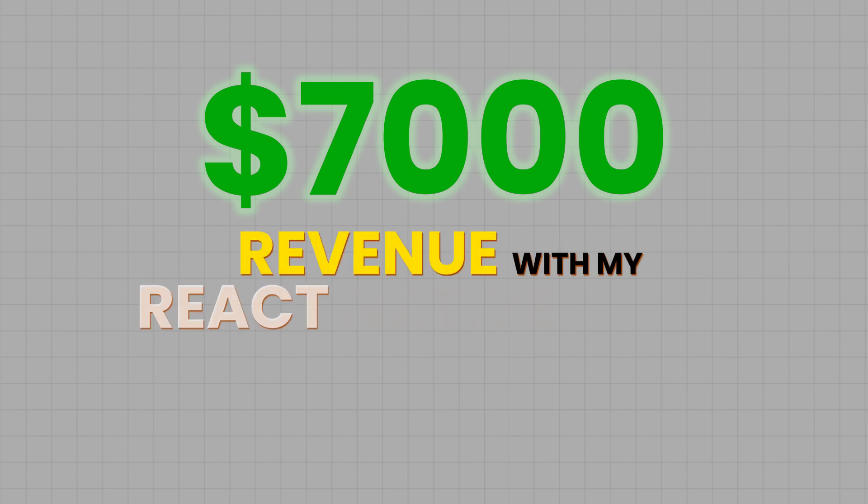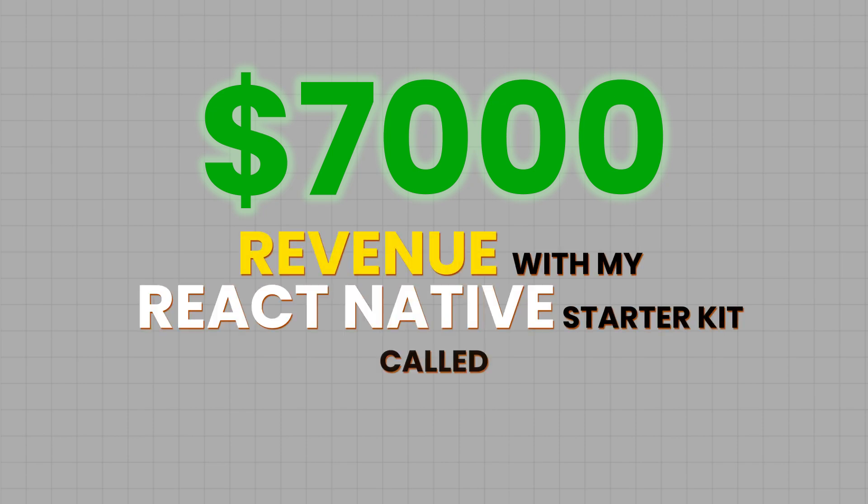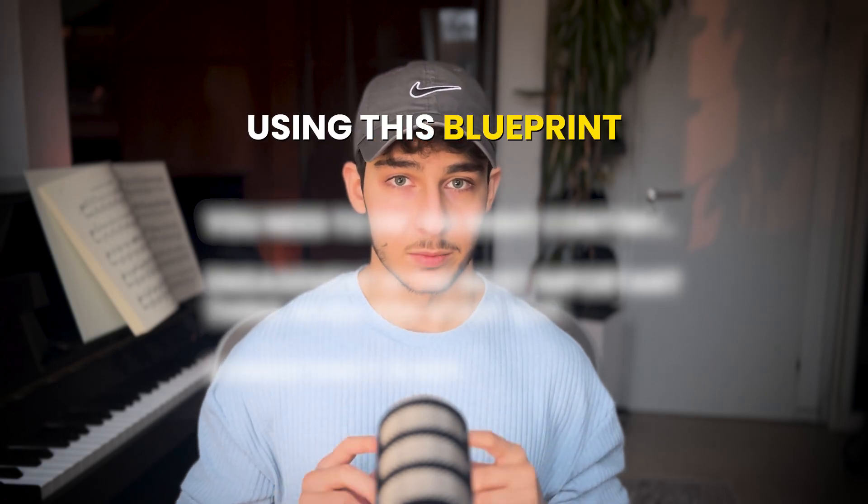I'm Robin and I spent the last seven years building a dozen projects and startups, all of which failed. But only in the last three months I managed to earn over $7,000 revenue with my React Native starter kit called Native Express. I am now on the verge of building my next SaaS and bootstrapping it to 1 million ARR, and I am going to use this exact blueprint.